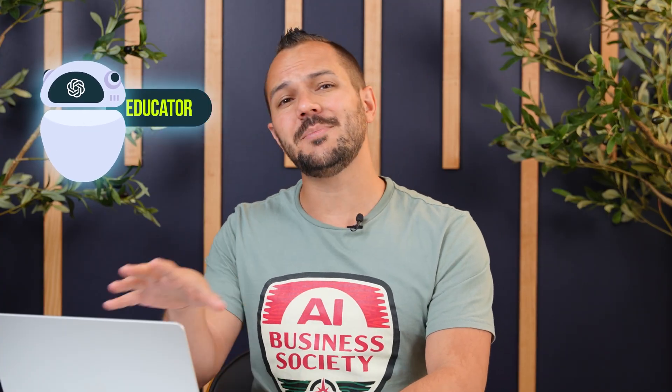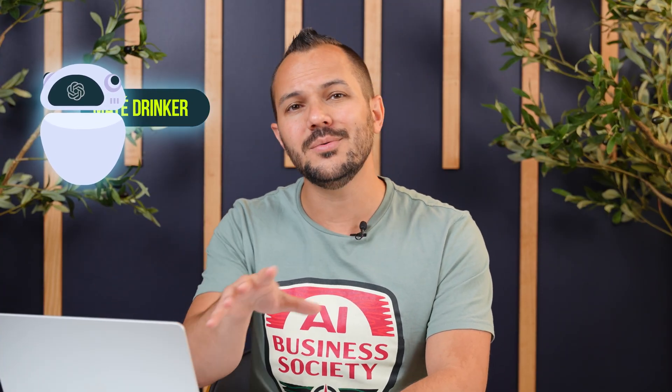I tell mine that I'm an AI marketer, educator, and content creator — not just a marketer, not just a content creator. The specificity matters because it gives ChatGPT the context for how you see the world.